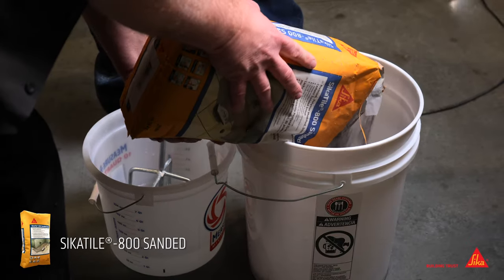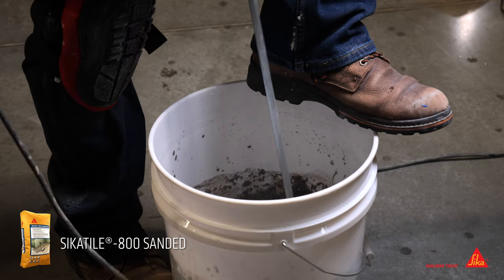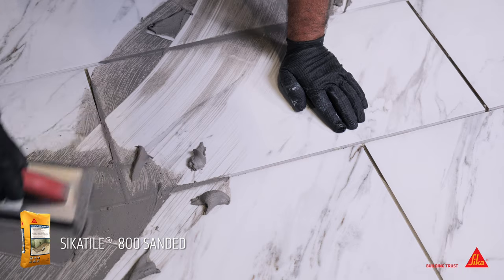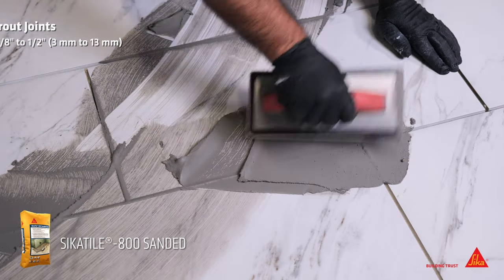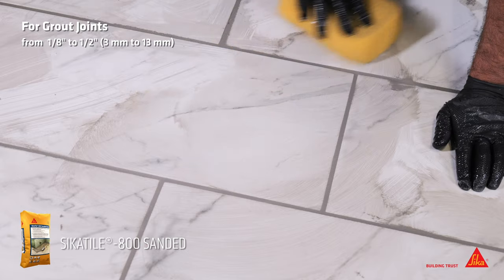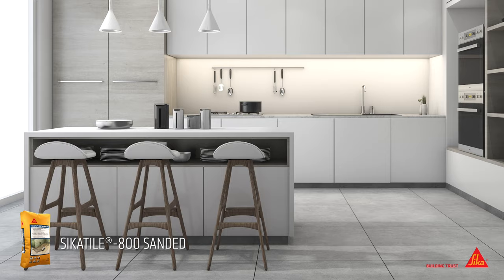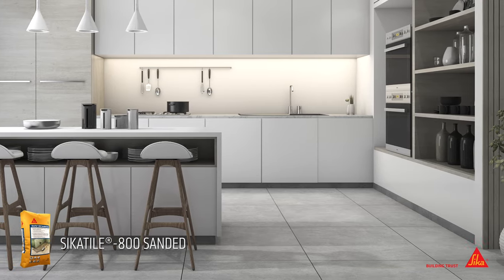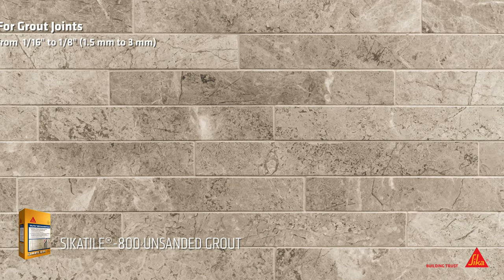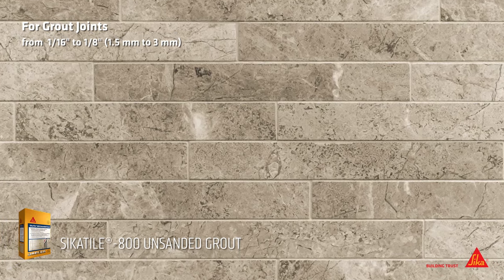Sika Tile 800 Sanded Grout is a premium grade, polymer modified, Portland cement tile grout. This pre-blended grout requires only the addition of water for mixing. For grout joints from one-eighth to half-inch wide, Sika Tile 800 Sanded Grout features innovative dustless technology, producing less dust than ordinary cement grouts to promote cleaner working conditions and reduce mess. For grout joints one-sixteenth to one-eighth inch wide, use Sika Tile 800 Unsanded Grout.